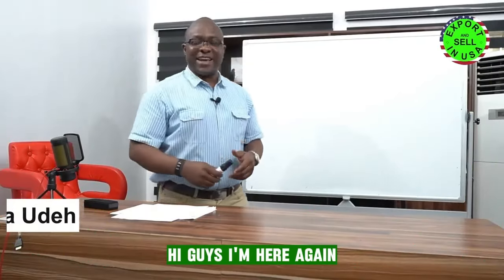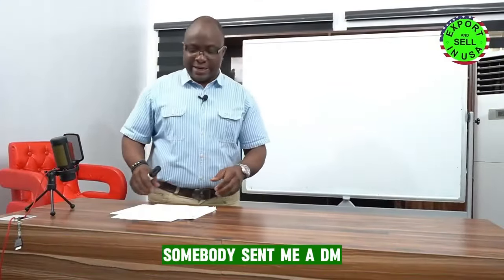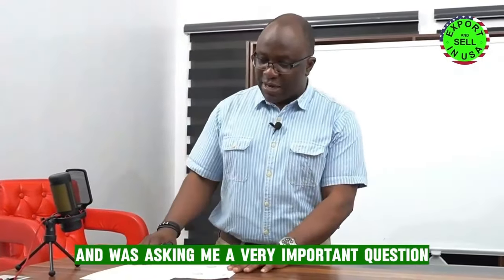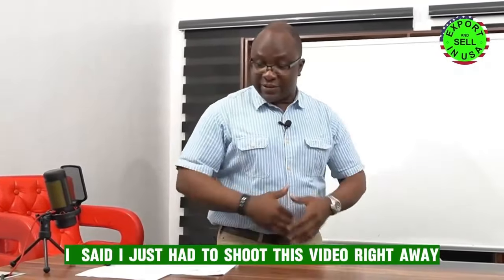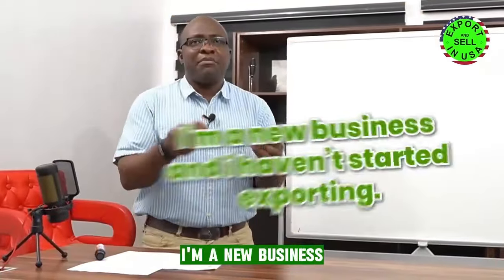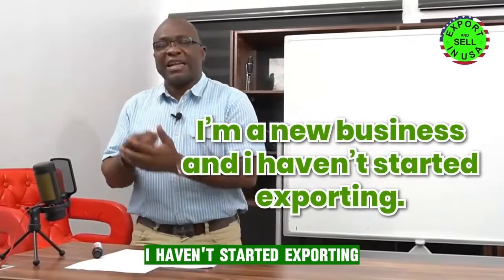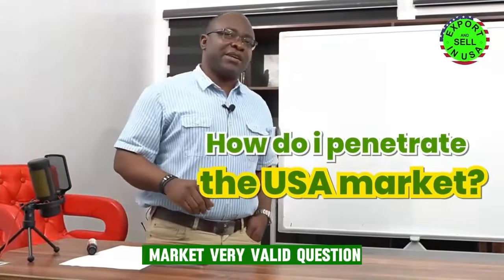Hi guys, I'm here again and today we're going to be talking about something that somebody sent me a DM asking me a very important question. He said, I am a new business and I haven't started exporting. How do I penetrate the US market?